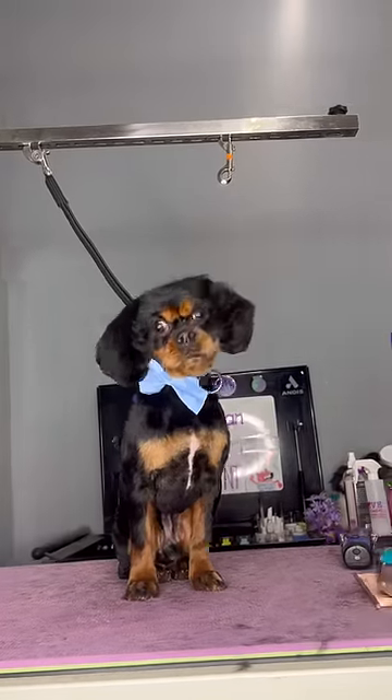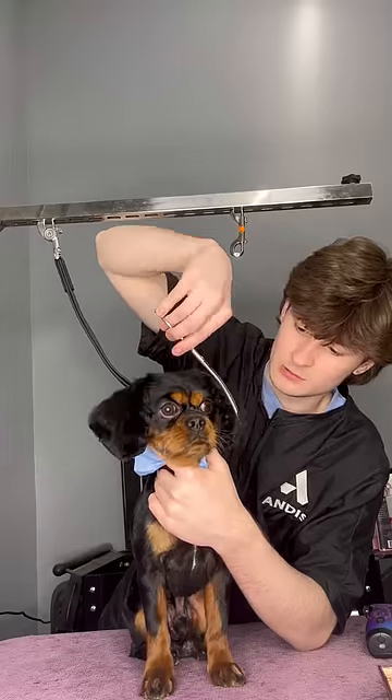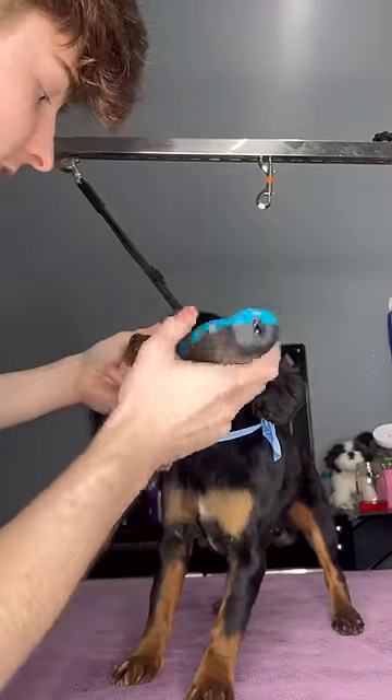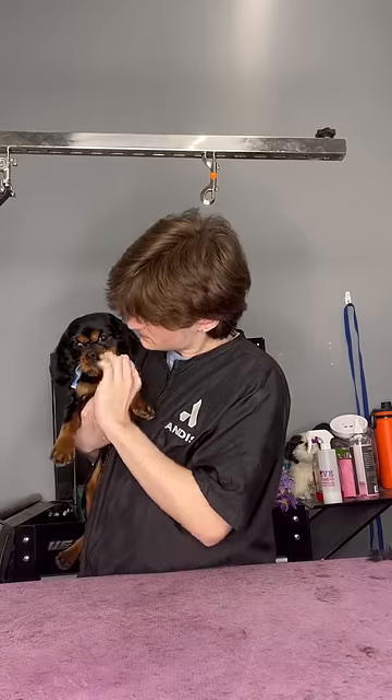He looks so cute with that little tie, and I tried doing some final finishing touches, but Bruno's parents were like, oh, can you shave his whiskers off as well? Apparently they don't like them. But Bruno is finally all done, and I honestly just want to know what's going on in that little head of his. Bye, Bruno.